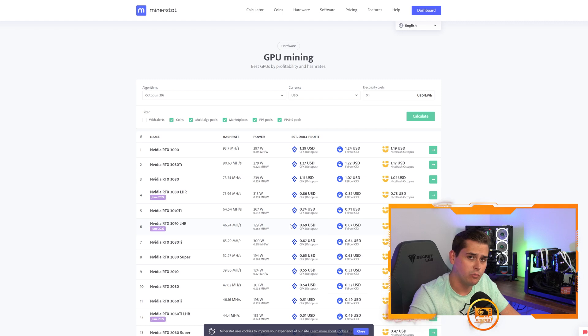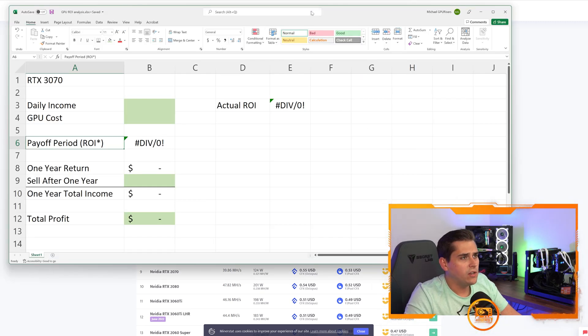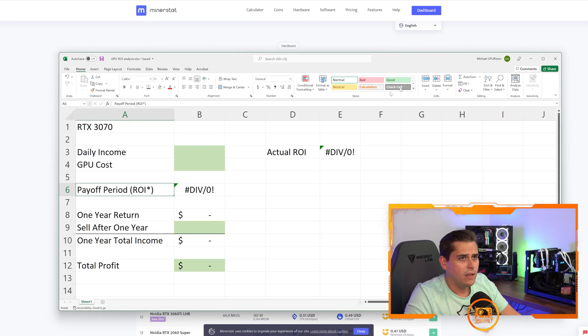The RTX 3070 is a rock solid card for future-proofing your mining farm. It consumes low wattage, you can use splitter cables, it doesn't produce a lot of heat, and it's relatively inexpensive compared to other cards. I wanted to show you guys an ROI analysis sheet — I'll spend about two minutes on this so you can see where my head is with GPU mining and why we are expanding. Here is our Excel sheet.